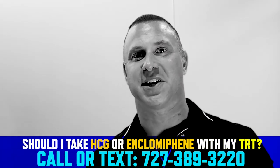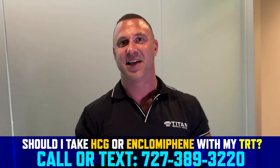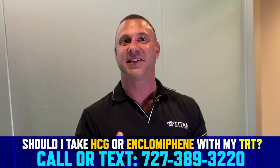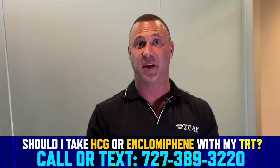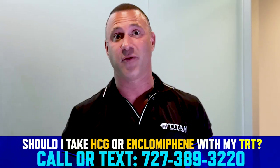What's up guys, John here from Titan Medical Center. Today I want to answer a commonly asked question: should I take HCG or enclomiphene with my testosterone replacement therapy? The answer is, if you want to be optimal and get all the benefits without any of the negative side effects, then yes — 100%.